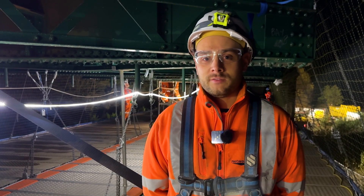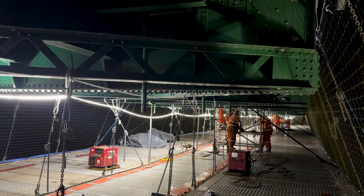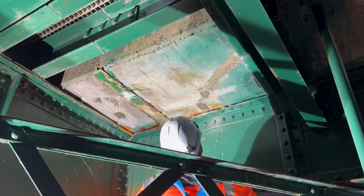Right now we're standing on a suspended V-deck platform which lets us walk safely underneath while trains continue to run above as normal. The V-deck stretches roughly 70 metres beneath the viaduct over the River Spey.